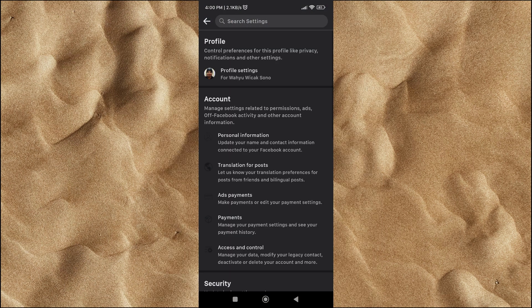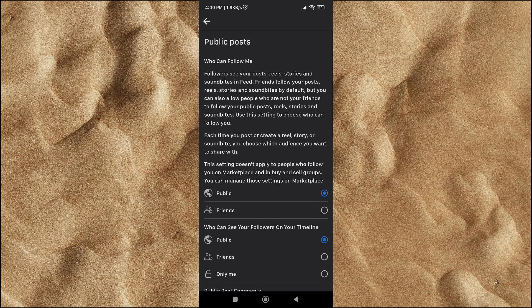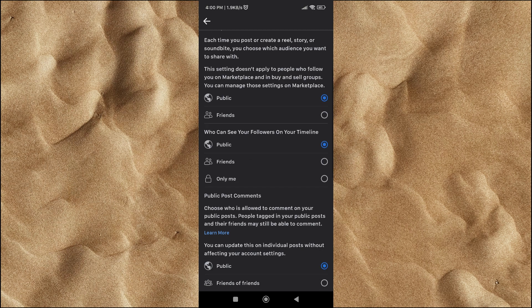Click on your Facebook profile settings. In the Privacy section, click on the Public Post button. Scroll down, then change the Public Post comment setting to Friends.